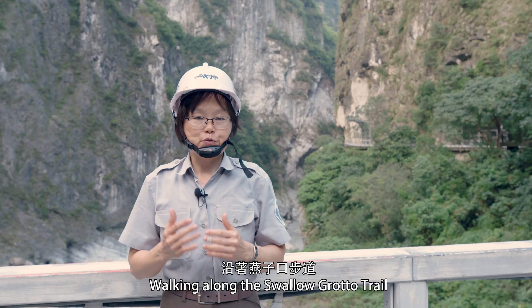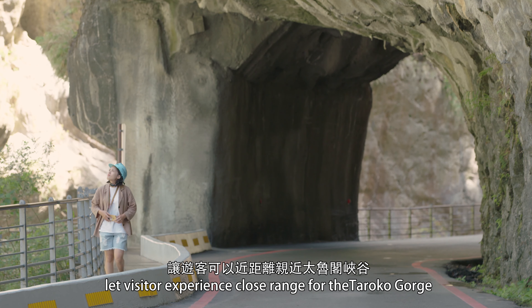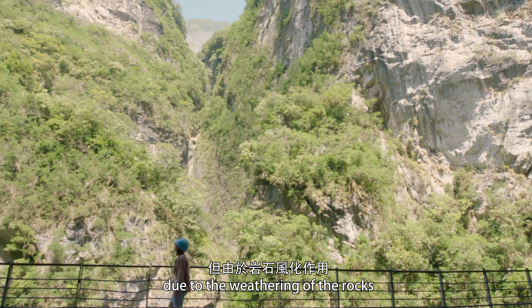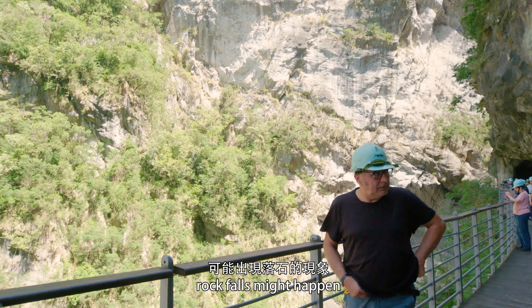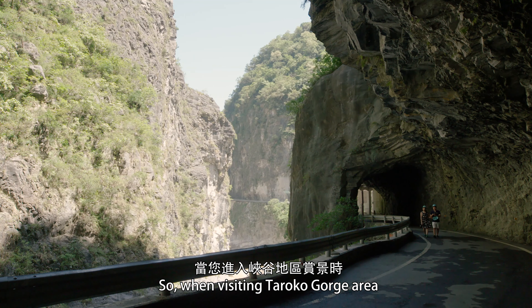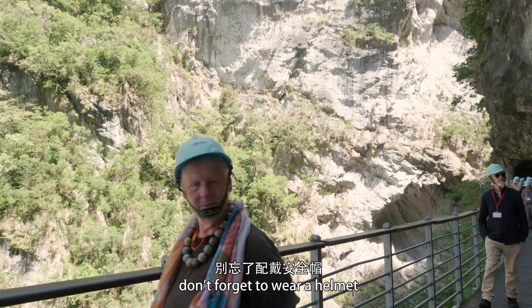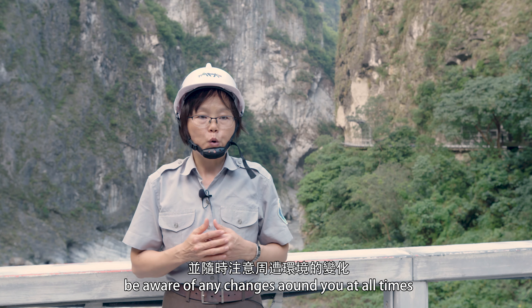Walking along the Swallow Grotto Trail lets visitors experience the Taroko Gorge up close. Due to the weathering of rocks, rockfall might happen. So when visiting the Taroko Gorge area, don't forget to wear a helmet. Beware of any changes around you at all times.